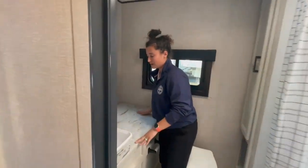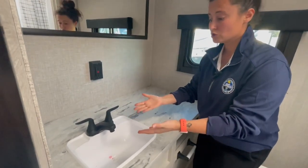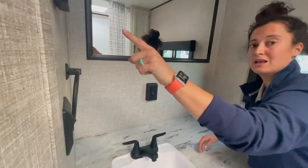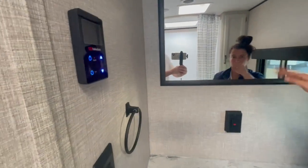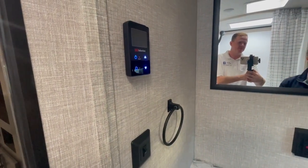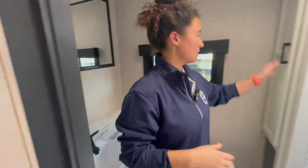Plenty of counter space in the bathroom. You've got this sink — plastic sink, but it'll do the job. I can wash my hands pretty well, and I have a towel rack here. I also have my controls for my Suburban tankless water heater right there. No cabinets, just the mirror up against the wall, but all good — still love it.